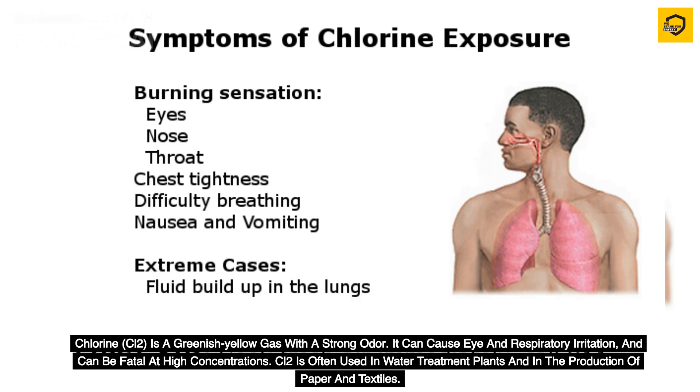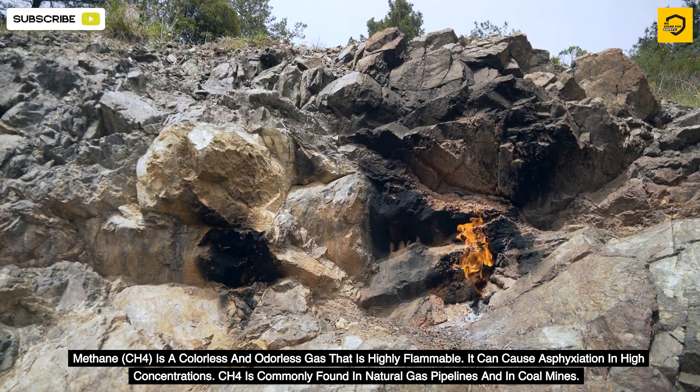Chlorine (Cl2) is a greenish-yellow gas with a strong odor. It can cause eye and respiratory irritation and can be fatal at high concentrations. Cl2 is often used in water treatment plants and in the production of paper and textiles.